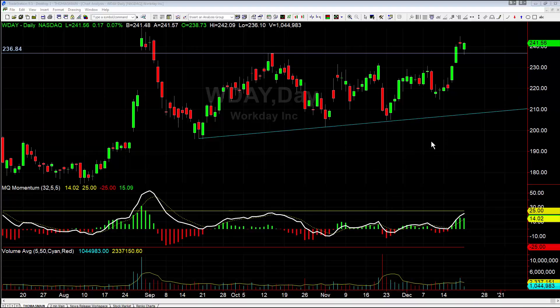Hey there, everybody. Thomas with Basecamp Trading. It is Monday, December 21st, and we're going to take a look here really quick at Workday and what's going on with this market and kind of what the outlook is here.